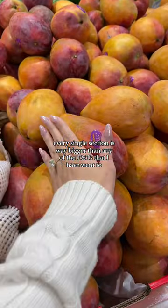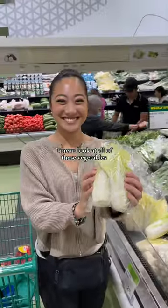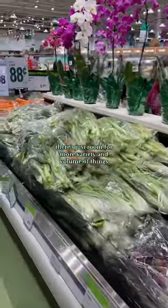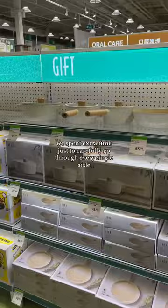Every single section is way bigger than any of the TNTs that I have been to, especially the produce. Look at all of these vegetables — we were in heaven. Because it's a bigger space, there's just room for more variety and volume of things. We spent extra time just to carefully go through every single aisle to see what other unique things they had.